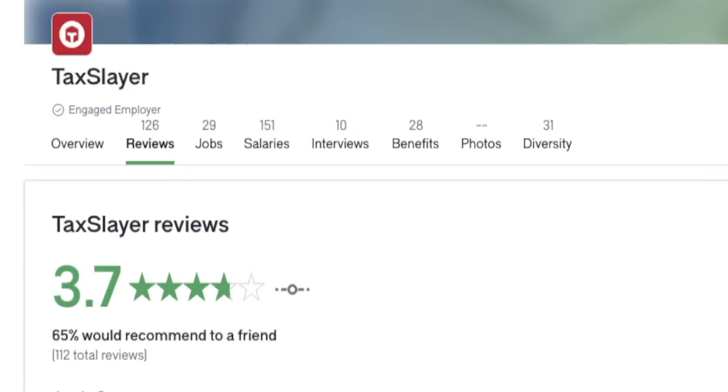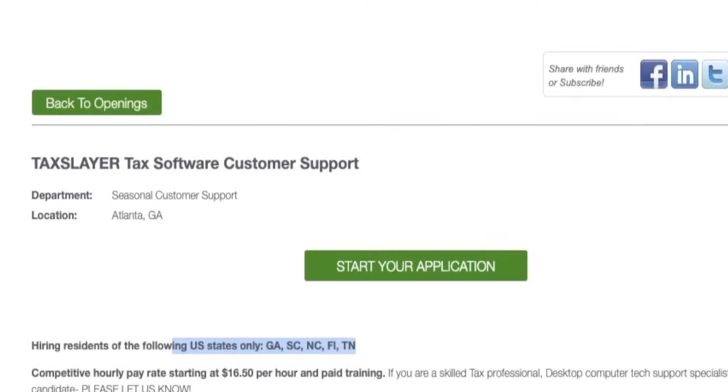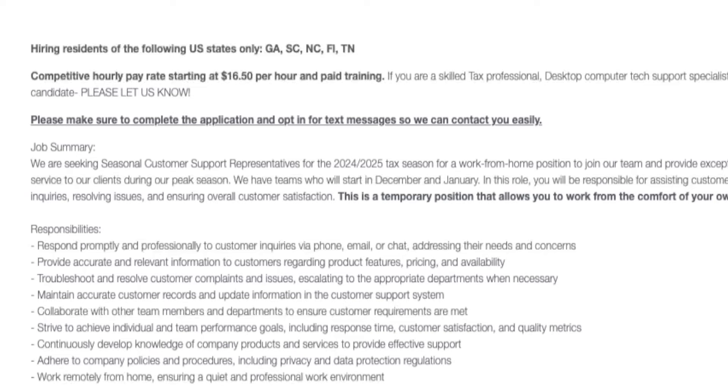Not only are there retail customer service seasonal jobs hiring for the upcoming holiday season, but we're also moving straight into tax season — so they're already hiring seasonal customer service reps for tax software businesses. TaxSlayer is hiring, but currently only in five states: Georgia, South Carolina, North Carolina, Florida, and Tennessee. They have 126 reviews with an overall rating of 3.7 out of 5 stars. They're looking for a tax software customer support specialist — a seasonal position with paid training at $16.50 an hour.